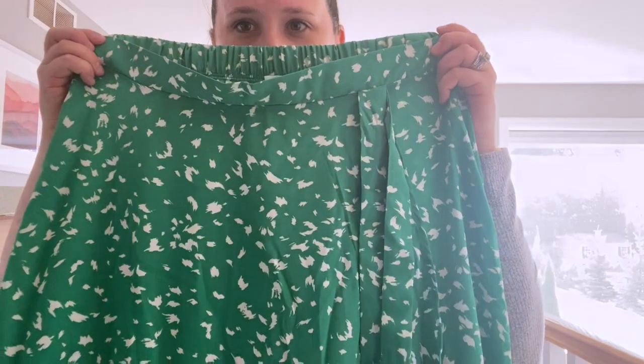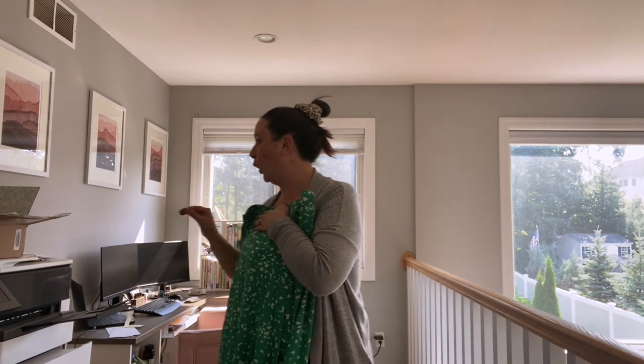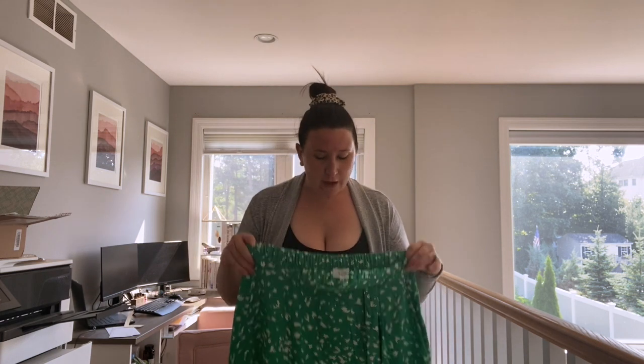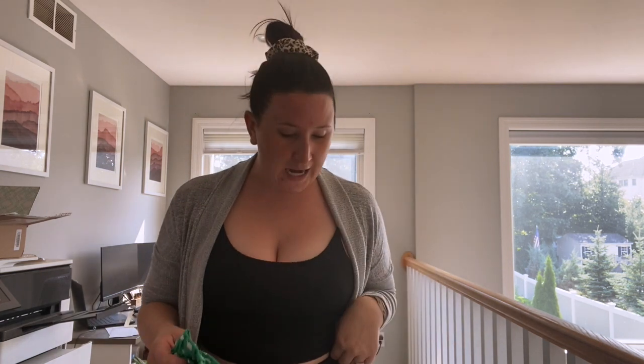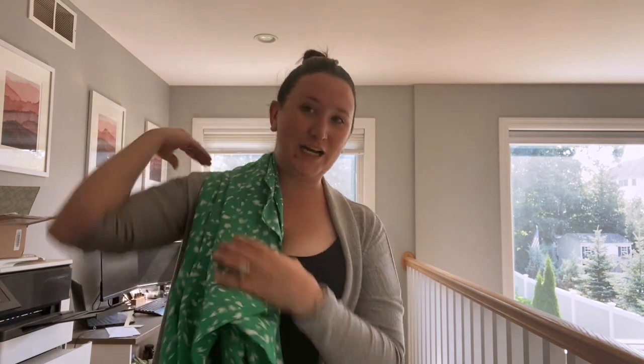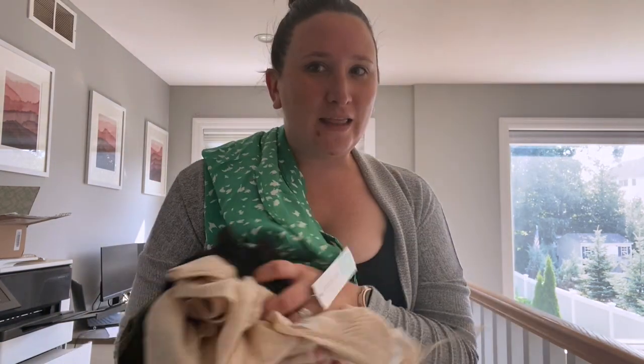Oh my god, I think this is like the best Stitch Fix I've gotten in a long time! I can't wait to try everything on. I'm gonna put on the skirt and try the two shirts. Normally I'm not like a skirt girl, but these are really freaking cute.